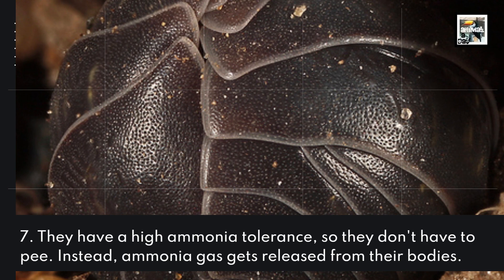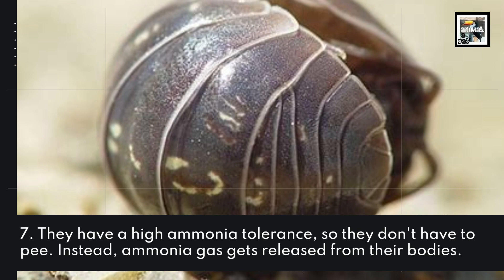They have a high ammonia tolerance, so they don't have to pee. Instead, ammonia gas gets released from their bodies.